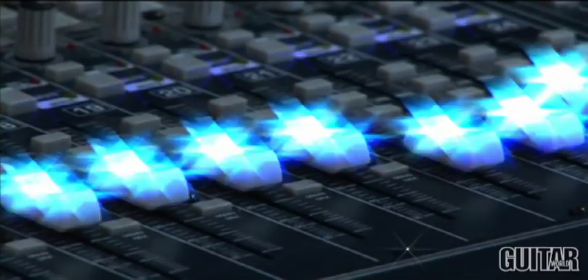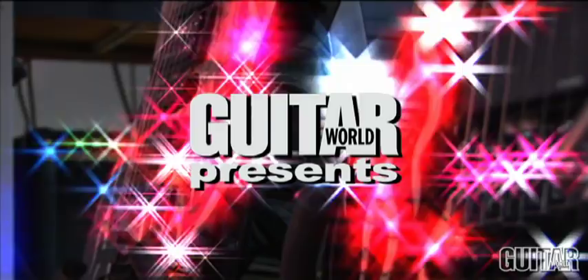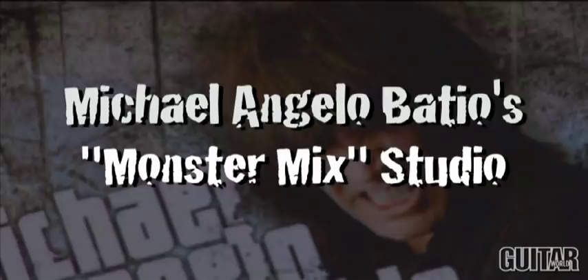Hi, I'm Michelangelo Badio, and welcome to my home studio, Monster Mix Studio. I've had Monster Mix Studio for 12 years. It started off in Los Angeles with two ADATs and a little mixing board that I did my first solo CD called No Boundaries.